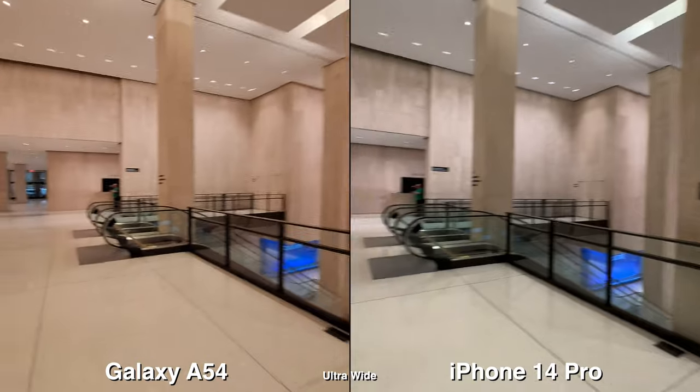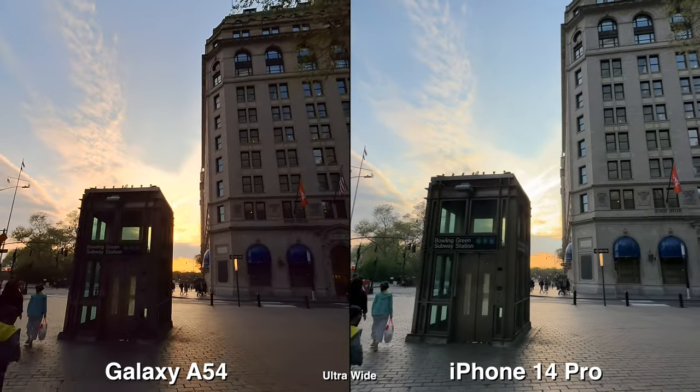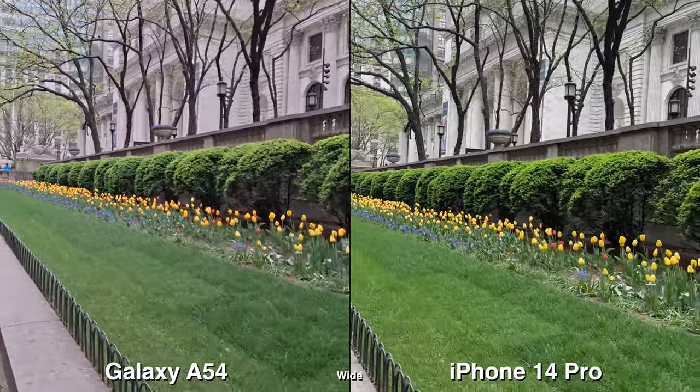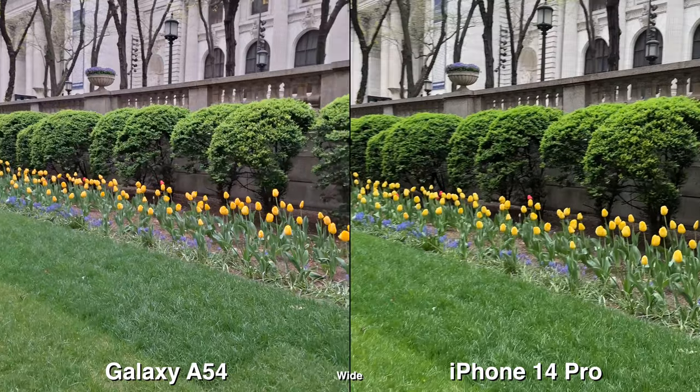As you can see, shooting video on the ultra-wide, it seems like there's not much stabilization going on with the Galaxy A54, whereas putting it side-by-side with the iPhone 14 Pro, it looks like it's on a gimbal. And even switching to the wide lens, which does better, but still not going to be as good as the iPhone.